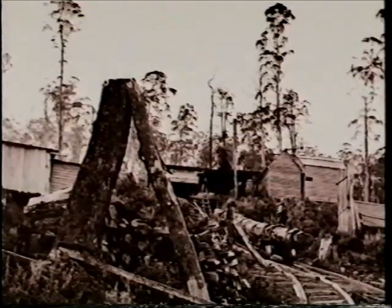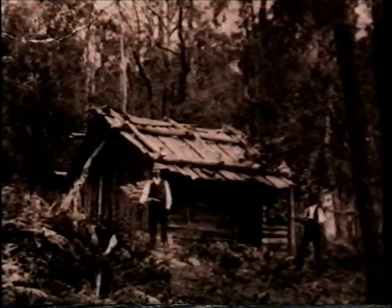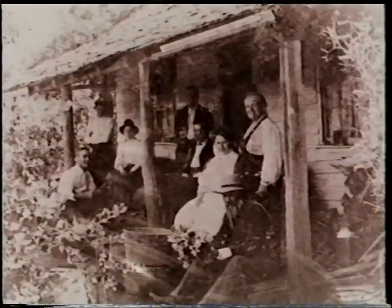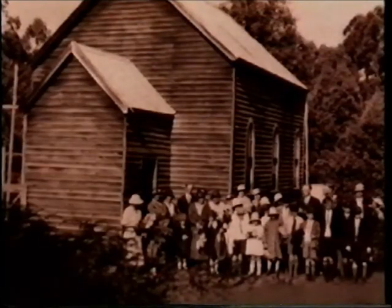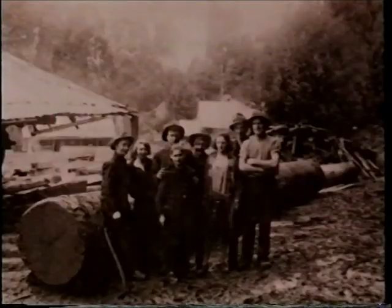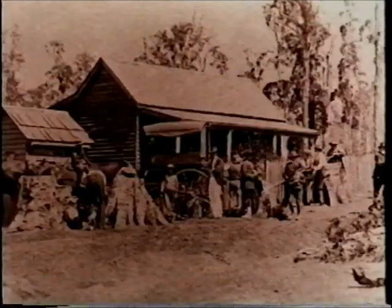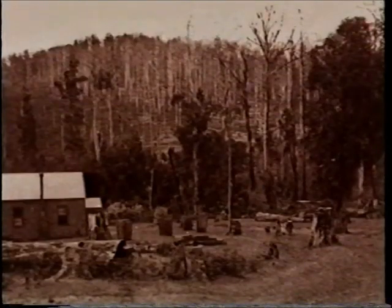Up beyond the mill, there were people living — about 12 to 14 huts, a couple of houses for married people. There was also a boarding house where the men got their meals. They didn't provide bed and lodging, just provided the meals. There was also a school on this site, with about eight or ten children altogether.